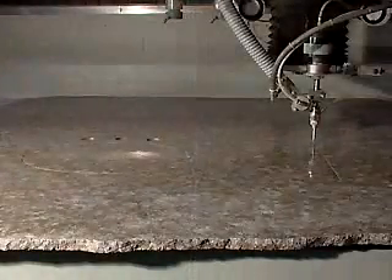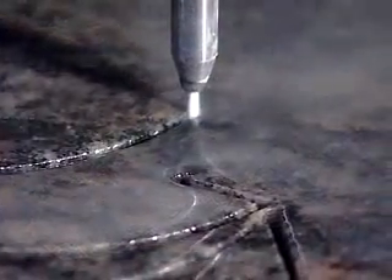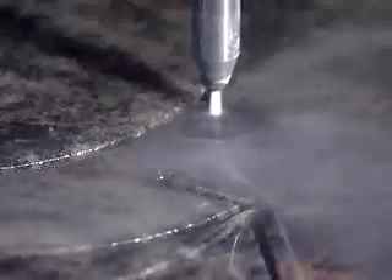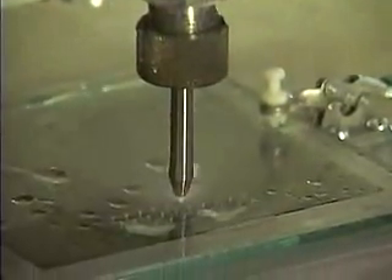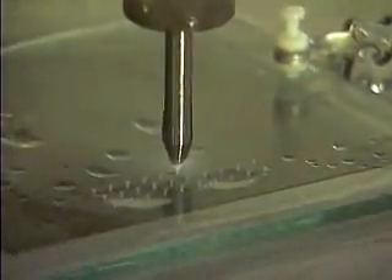Flow water jets bring many advantages to the stone, tile, and architectural industry. They can cut any stone or tile without a change in tooling. They drill or pierce their own starter holes. As a matter of fact, an abrasive water jet can pierce holes in most materials without any special consideration. For certain materials that are extremely brittle or delicate, Flow offers the patented vacuum assist option. With this option, even the most delicate glass, stone, or tile can be pierced without breakage or delamination.